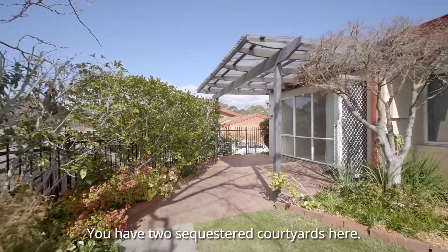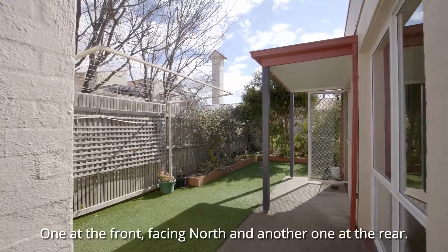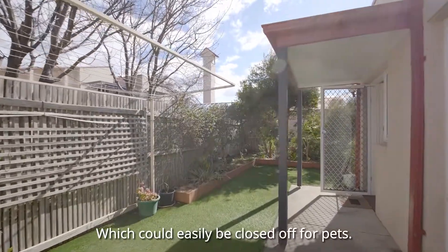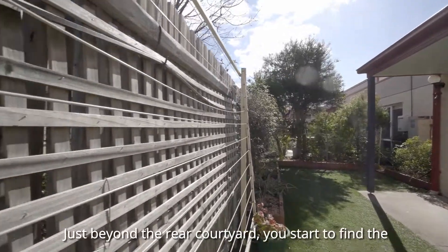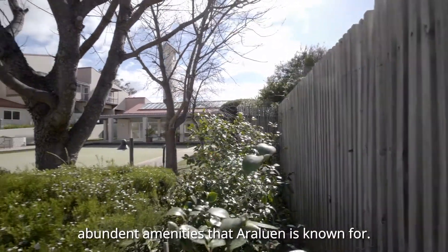You have two sequestered courtyards here — one at the front facing north, and another at the rear, which could easily be closed off for pets. Just beyond the rear courtyard, you start to find the abundant amenities that Araluen is known for.